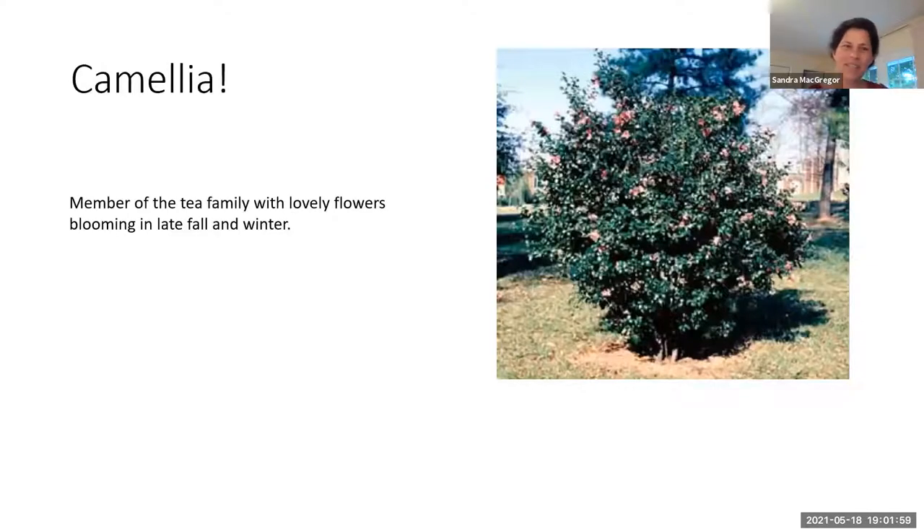Hi, I'm Sandra McGregor and I'm going to speak to you briefly about camellias. They are a member of the tea family and they have beautiful flowers that appear in late fall and in winter. If you like tea, you are drinking a camellia plant. One of them, the sinensis, actually makes tea and then it's flavored and processed some other way.